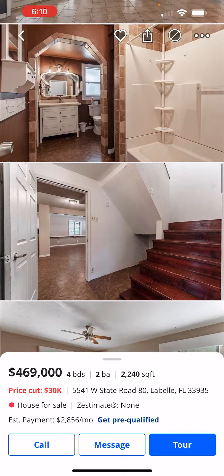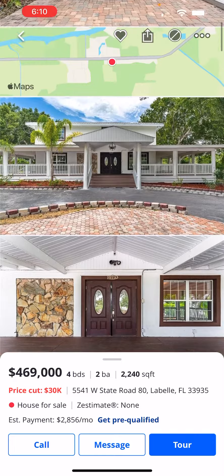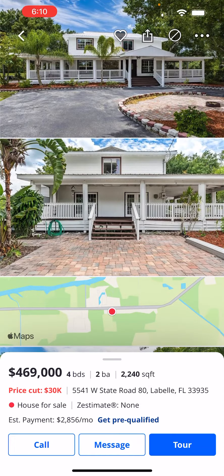If you're interested in taking a look at this property, or something similar, or you'd like my advice on other ones in the area or with totally different criteria, shoot me a text or go on our website, milliondollarfloridateam.com. Book directly on our calendar and we'll set something up. If you're not local in the Fort Myers area, that's okay — we can do a virtual property tour.